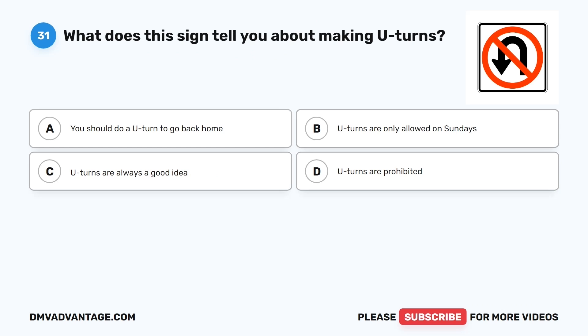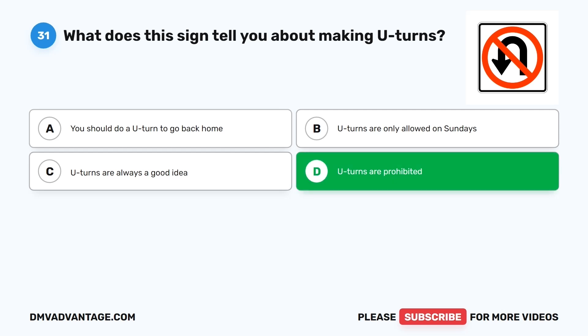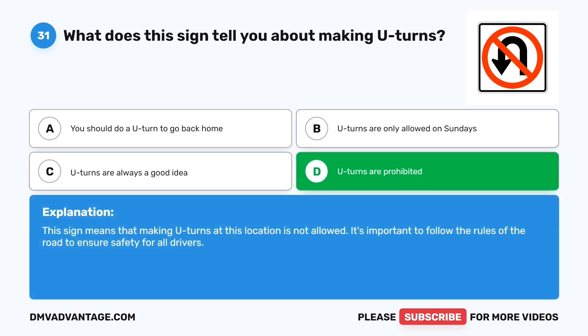Question thirty-one. What does this sign tell you about making U-turns? The correct answer is D: U-turns are prohibited. This sign means that making U-turns at this location is not allowed. It's important to follow the rules of the road to ensure safety for all drivers.